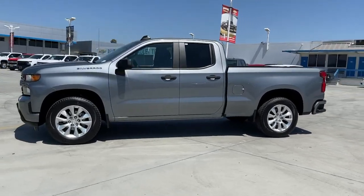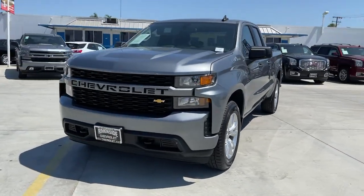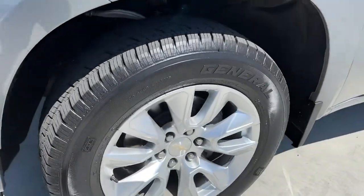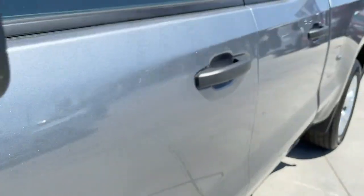These are just some of the great options this vehicle comes with: electronic stability control, trip computer, power windows, four-wheel disc brakes, power door locks, power steering. Work smart in the comfortable connected Silverado 1500. Drive it today.